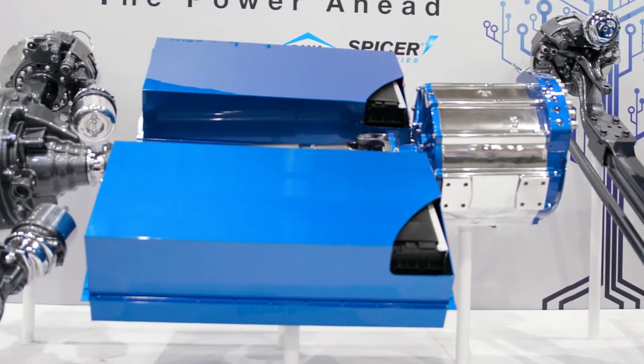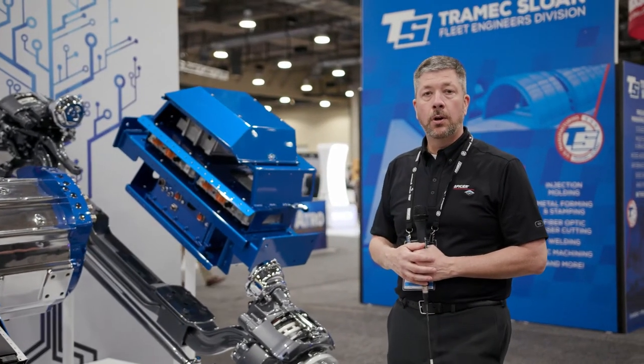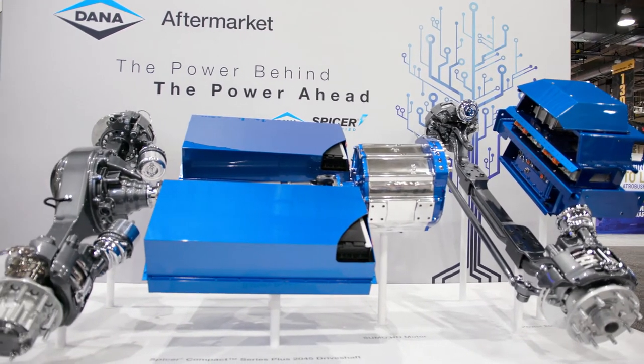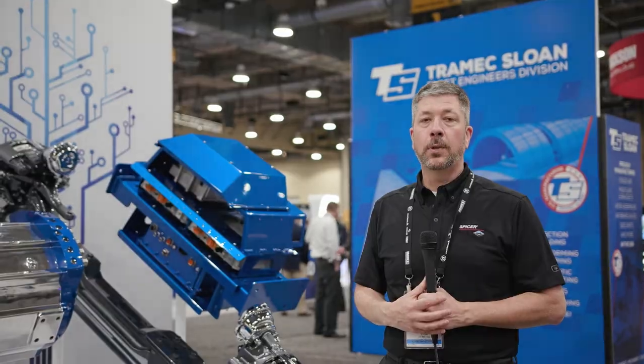These large blue devices here are the battery packs. These are what power this vehicle and give it about a 200-mile range. All these systems are available from Dana. Our competition does not have the ability to offer you a complete system like we do.